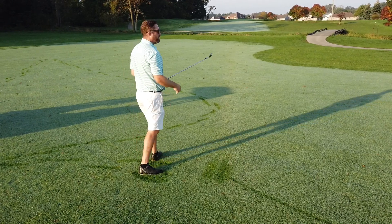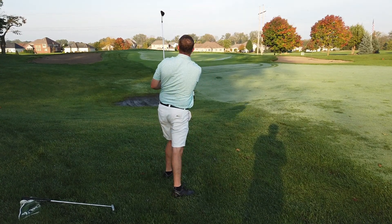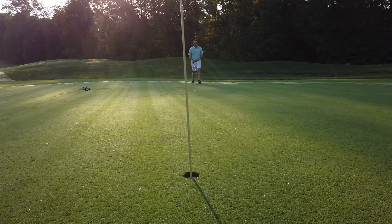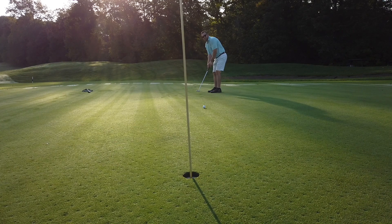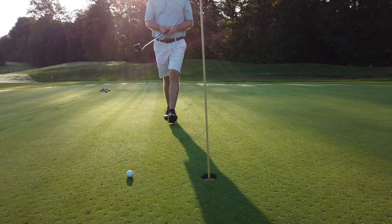That's not terrible. All right, got a little uphill bender here, gonna try to save par. Not bad. Take a bogey.